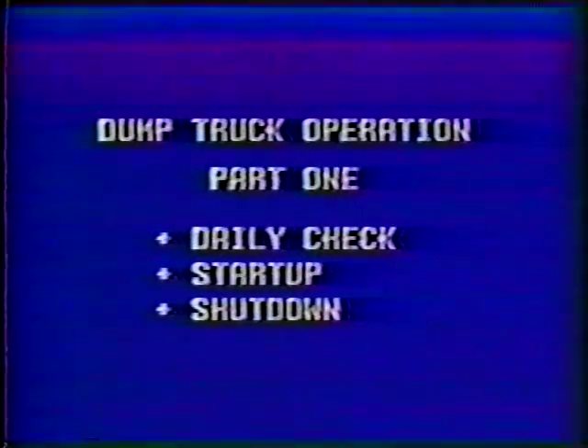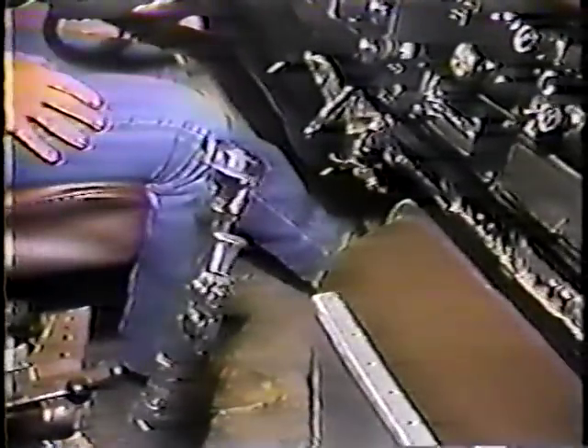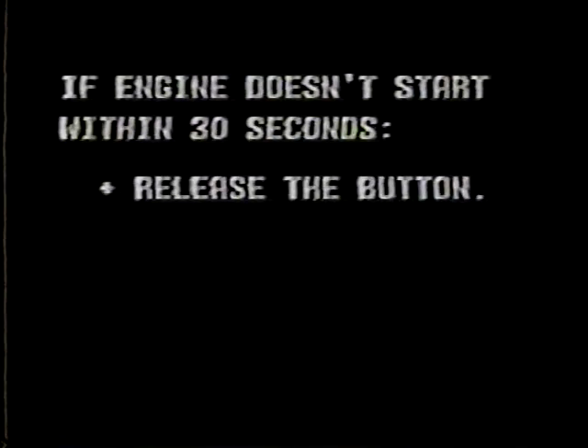I'll interrupt the daily check for a moment to explain the basic startup procedure. First, make sure the parking brake is set and the transmission is in neutral. Then, depress the clutch pedal, turn the key, and press the starter button. The engine should start right up. If the engine doesn't start right away, keep pressing the starter button, but not for more than 30 seconds continuously. If it doesn't start within 30 seconds, release the button and wait one to two minutes before trying again. Continued cranking will just wear down the battery and may damage the starter.